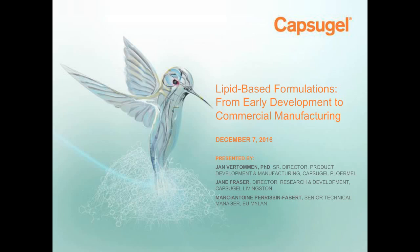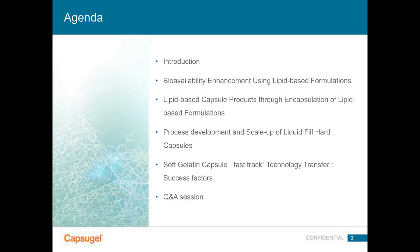Thank you very much. Good morning, good afternoon, good evening. Moving to slide two with the agenda: we'll start with an introduction on lipid-based formulations, followed by a section on bioavailability enhancement. We'll then discuss lipid-based capsule products. Jane will follow up with process development and scale-up of liquid-fill hard capsules. Our guest speaker from Mylan, Marc-Antoine, will present a soft gelatin capsule fast-track technology transfer case study. And at the end, we'll allow time for Q&A.